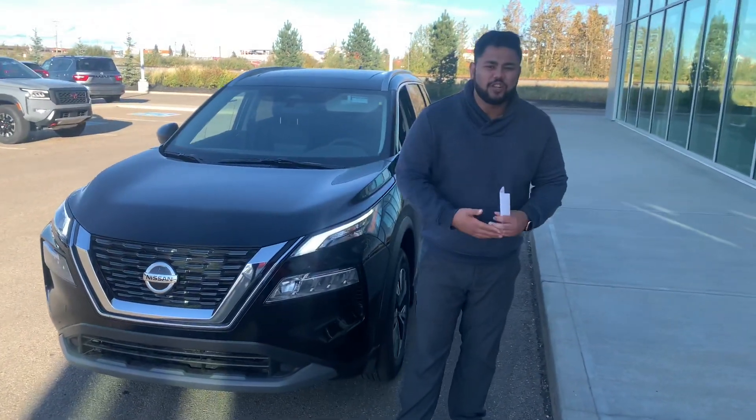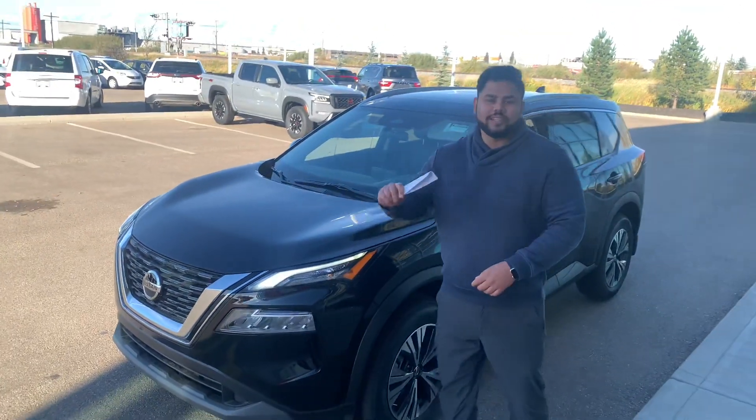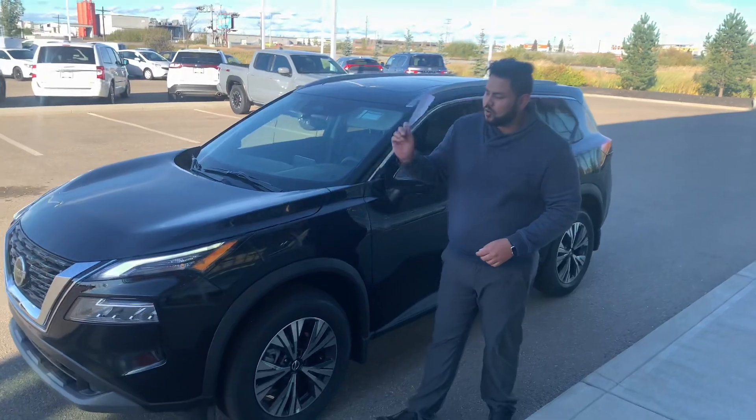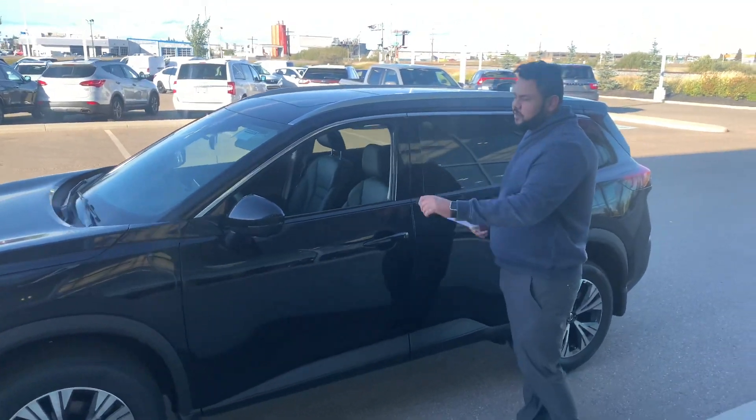Number one, you're going to get an extremely fuel-efficient 2.5-liter four-cylinder engine. Now, this one does come with the Nissan 360 Safety Shield. You're protected from all different corners, whether it's going too fast and not being able to stop when somebody's starting to stop on the brakes.